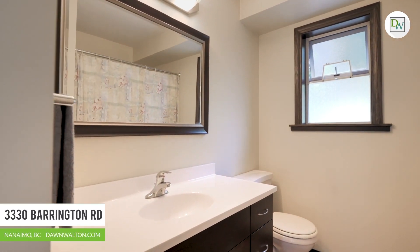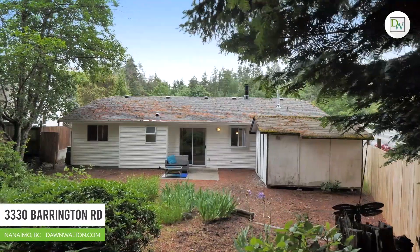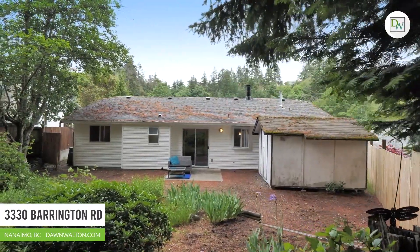Located in close proximity to shopping, transportation, and all levels of schools, and just minutes down to the beach, this affordable home is worth a look.